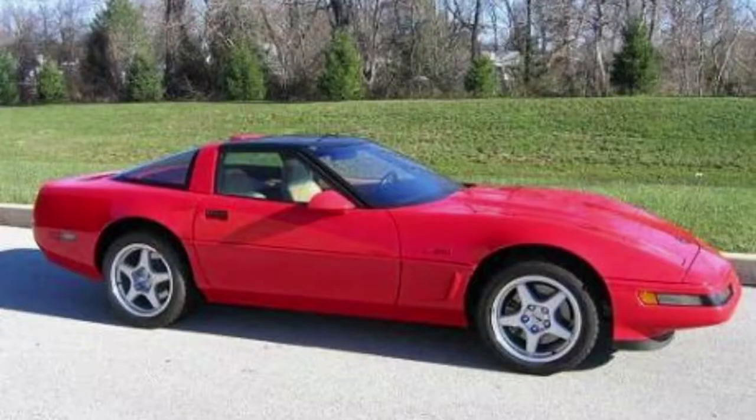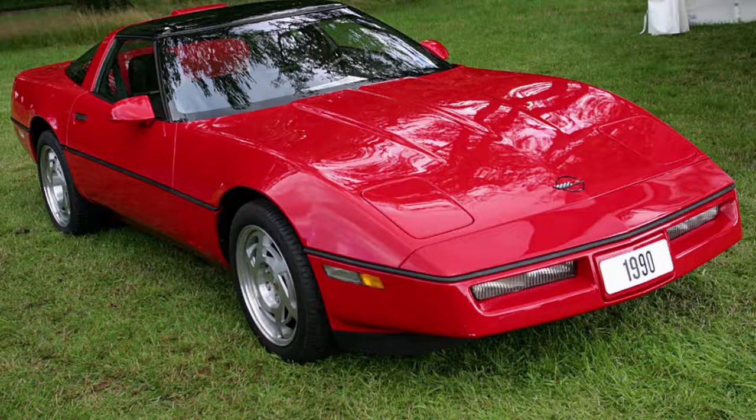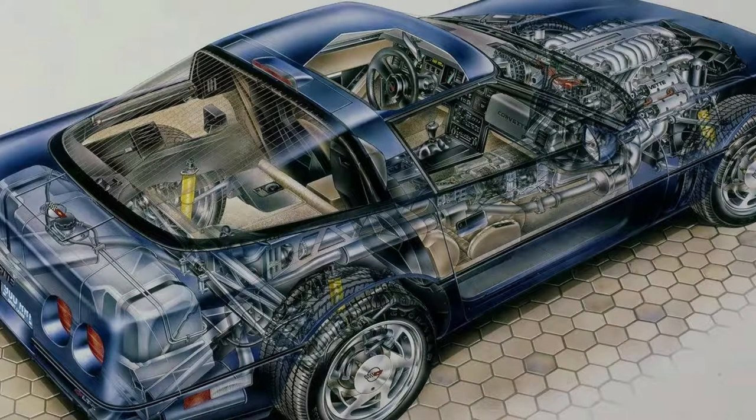Whether you want to take on a lap or explore at speed, the ZR1 will keep up. The 6-speed manual transmission performed like no other, with 370-385 pound-feet of torque outputting from its powerful engine, zipping around town looking good thanks to its sleek styling cues.